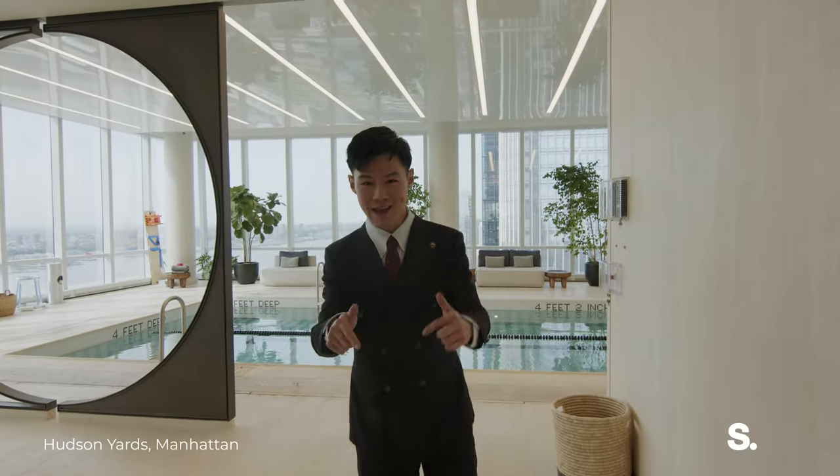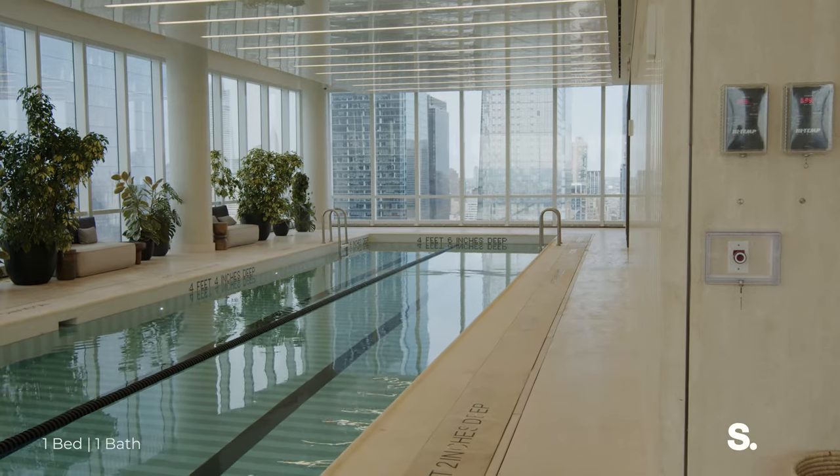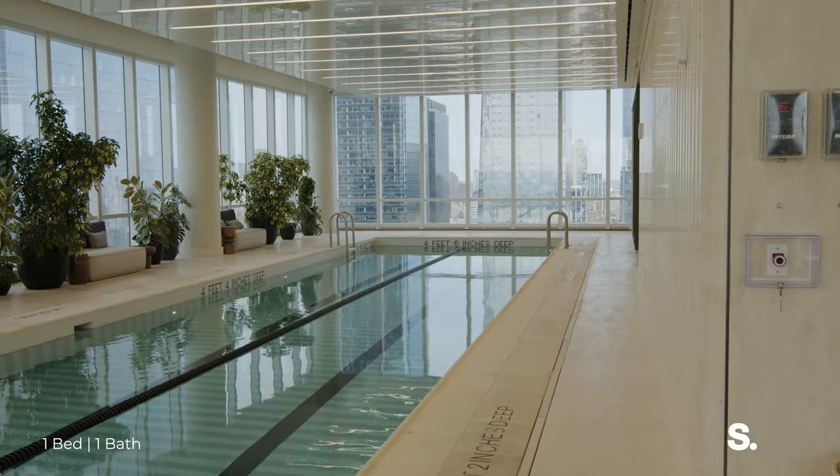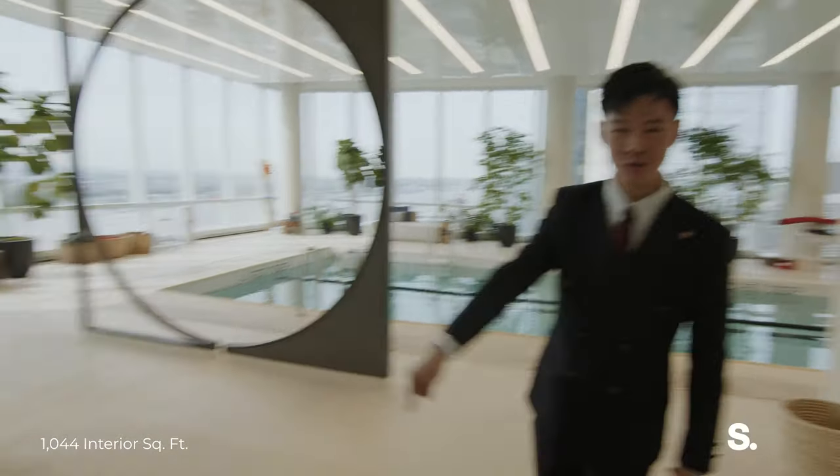Health is wealth. If you live in 15 Hudson Yards, you can have a big swimming pool to swim in on a daily basis. Look how big this is — you can swim all the way to New Jersey. You have a jacuzzi over here too.